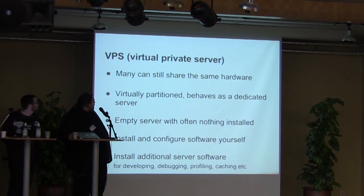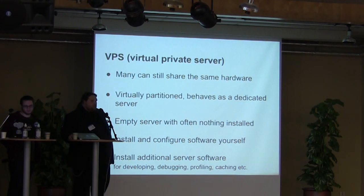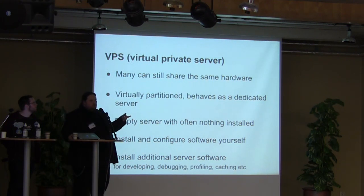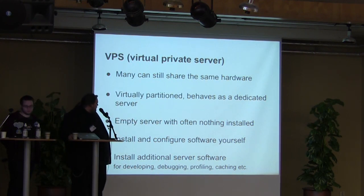The VPS — the Virtual Private Server. You're actually sharing the same hardware in most cases, but it's partitioned so it acts like its own server. When you get it, if you get a Linux distribution, it's basically empty — you have to configure and install the software yourself. It's hard work, but once you've done that, you can install other software and configure it the way you like. And in most cases with Drupal 7, you really would want to do that.